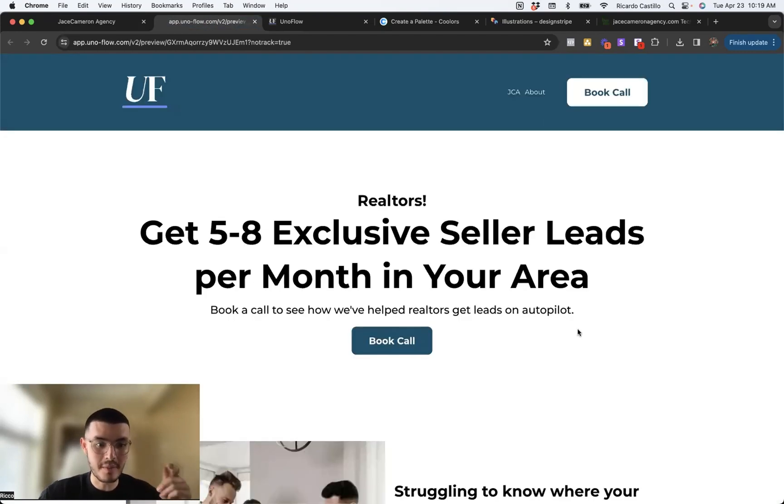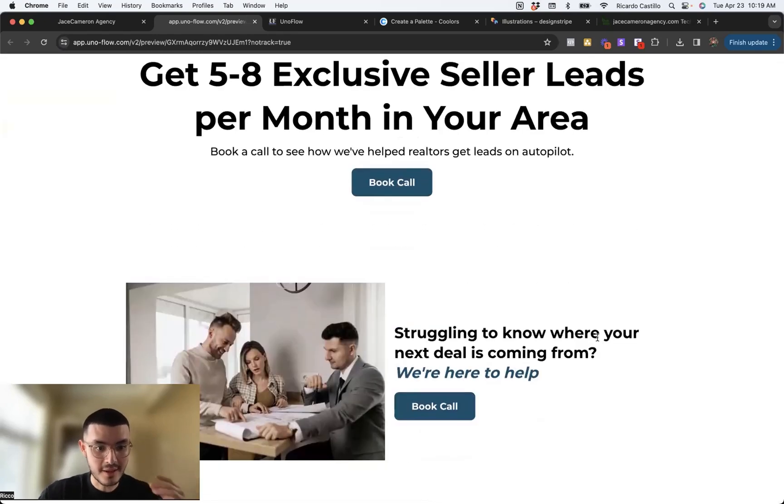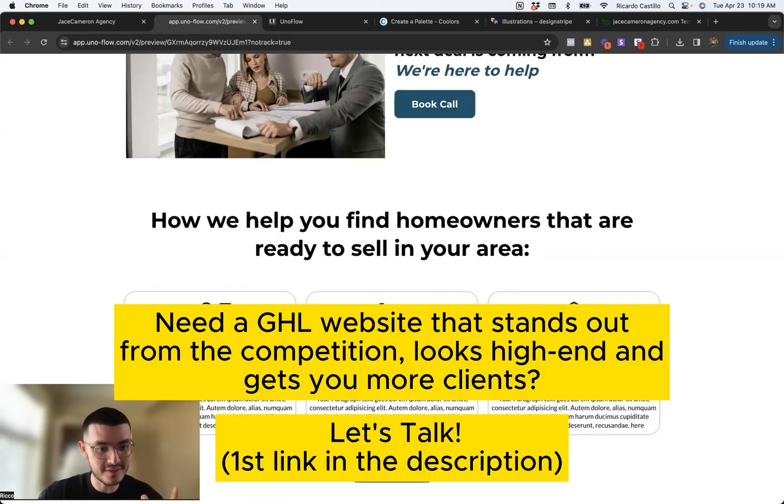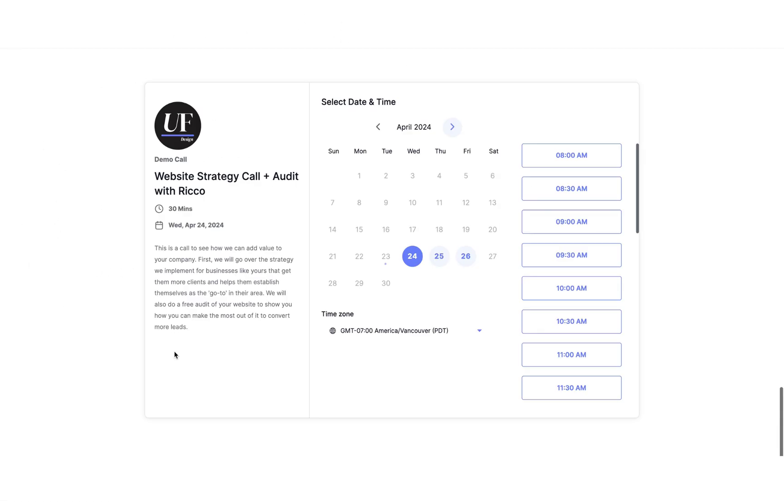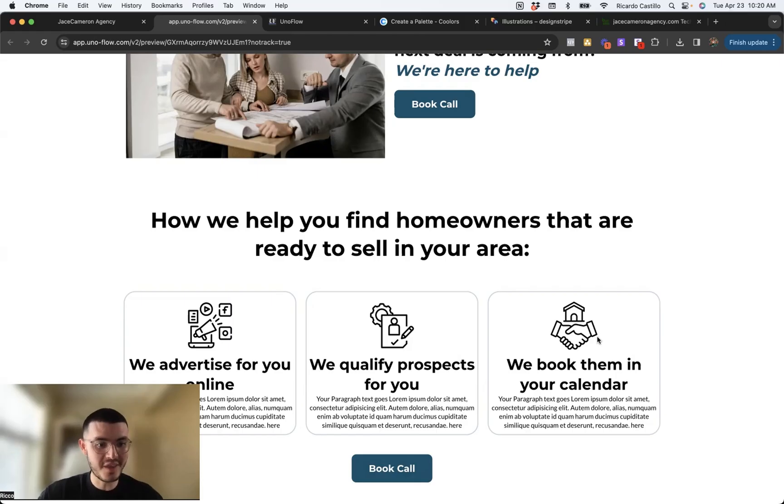These are all things that, by making a few tweaks, you can improve and make it easier to convert visitors. If you are a business that runs on Go High Level and you're struggling to get your website going — maybe you don't have the time, the expertise, or you're busy with other tasks — I would love to talk to you and see how I can help. Click the link in the description and book a call with me. Thank you so much for watching and I'll see you in my next video.